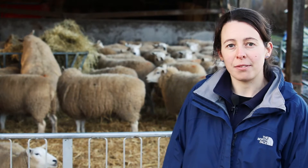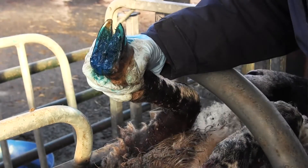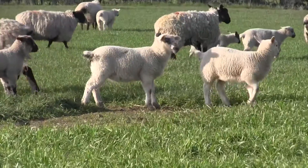In order to treat scald, if you have ewes that are affected the recommendation is to use a long-acting antibiotic injection and a topical antibiotic spray on the affected foot. If you have cases in lambs it's usually sufficient to just use the topical antibiotic spray. Foot bathing can also be useful if you have outbreaks of scald in groups of lambs.